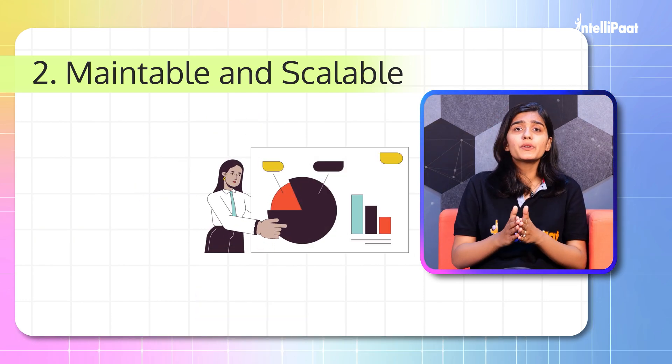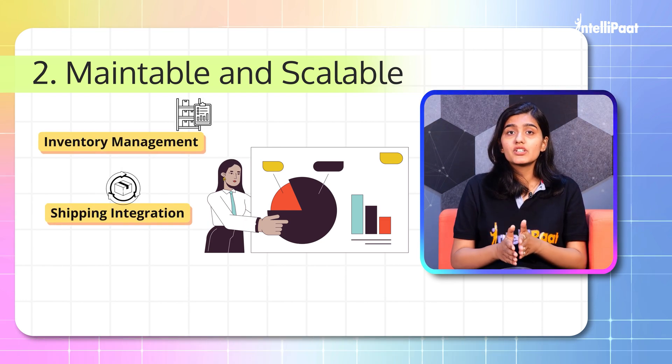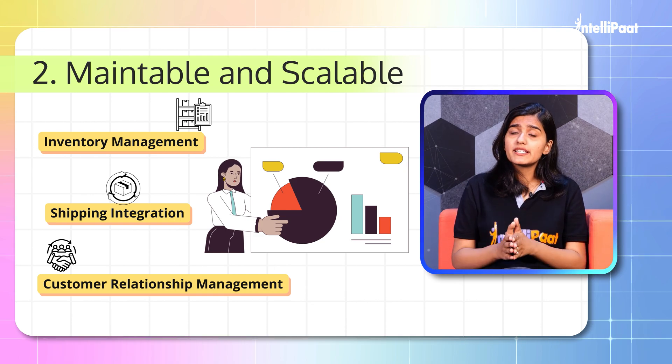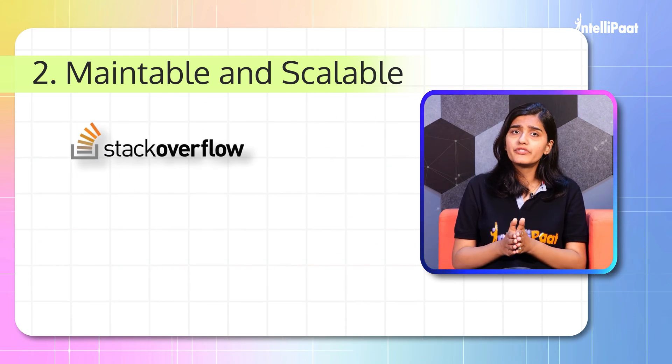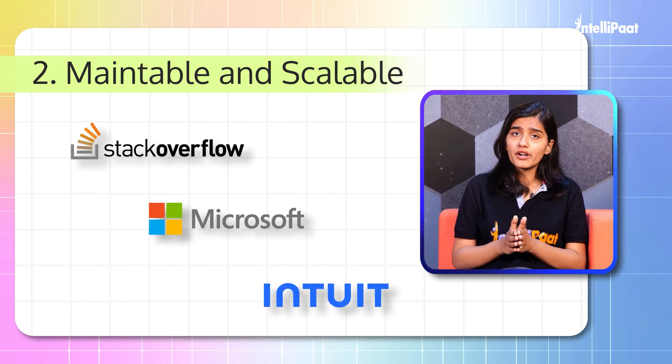As your business grows, you can easily add packages for inventory management, shipping integration, and customer relationship — all while keeping your codebase organized and manageable. Companies like Stack Overflow, Microsoft, Intuit, and others use ASP.NET Core to build their applications, so this can be one of your go-to choices.